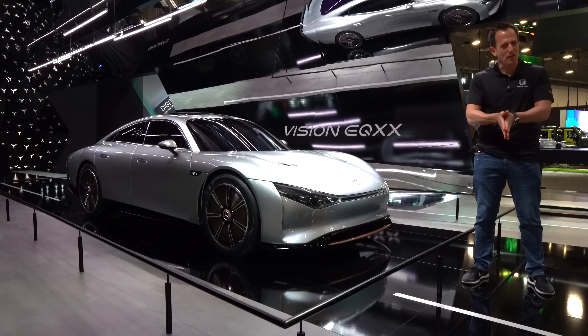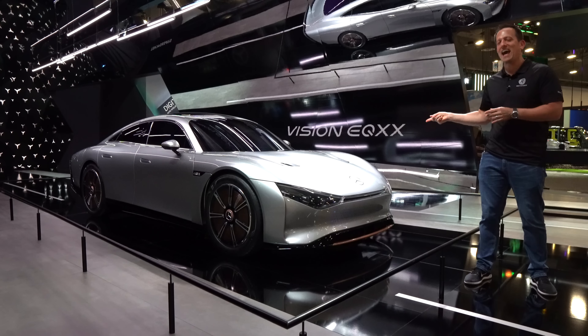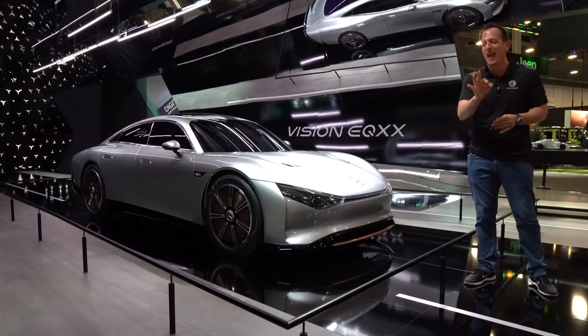We are here in Las Vegas for the 2023 edition of the CES show. Lots of technology to be found at CES, but also automotive industry technology. And I have something here that is literally mind-blowing — this is that Mercedes-Benz Vision EQXX.